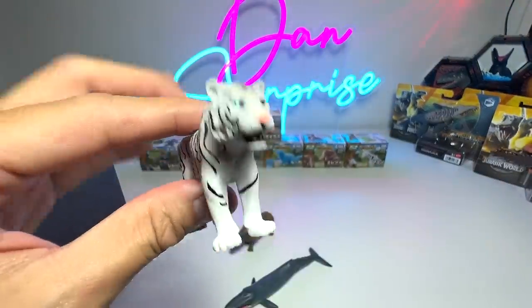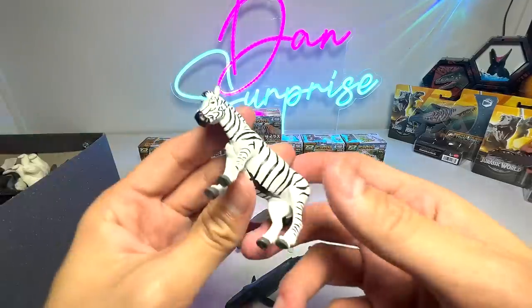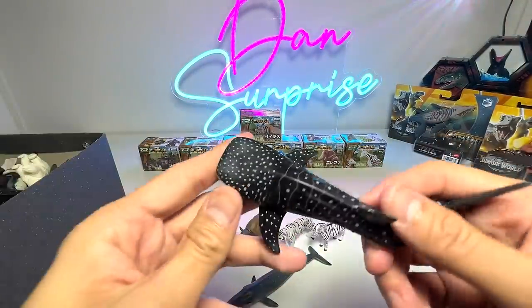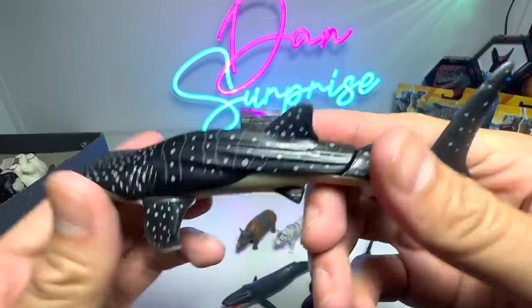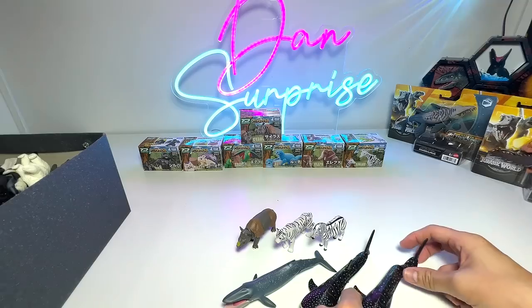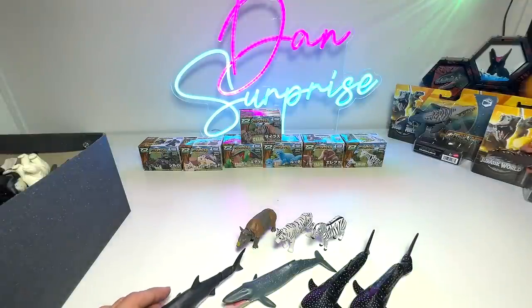A white tiger — I think this is quite an old figure from a couple of years back. Here's a zebra, a really nice one. And here we have a whale shark. Whale sharks are basically filter feeders. Takara Tomy actually produced quite a number of different whale sharks, but they are technically the same. And right here we have a great white shark. I love to see animals from Takara Tomy — I think they look really good.